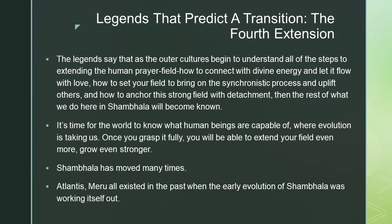Legends that predict the transition, the fourth extension: the legends say that as the outer cultures begin to understand all the steps to extending the human prayer field — how to connect with the divine energy and let it flow out with love, how to set your field to bring on the synchronistic process and uplift others, and how to anchor the strong field with detachment — then the rest of what they do in Shambhala will become known.